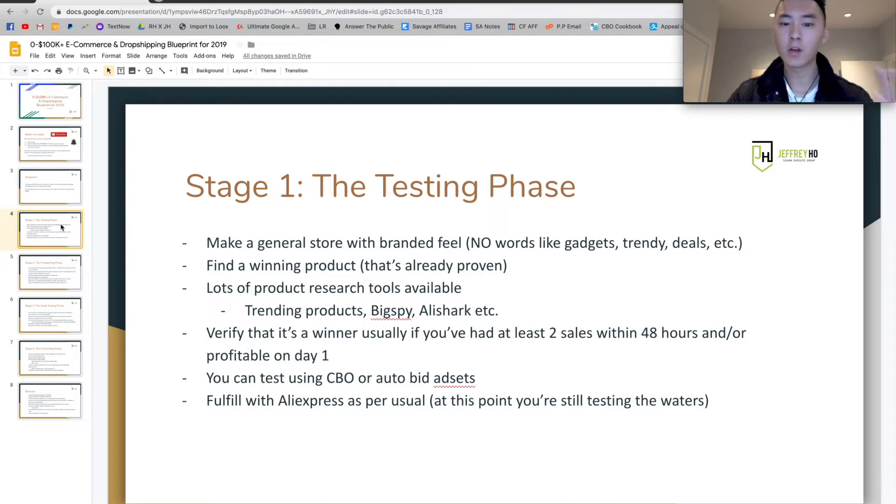Second, you're going to have to find a winning product — something that's already proven, especially if you're a beginner, as that's your fastest way to success. There are lots of product research tools available right now: Trending Products, BigSpy, AdSpy, AliShark, Pexda, the comma feed strategy, and things like that. You have to verify that it's a winner. Usually this would be the case if you've had at least two sales within 48 hours or you're already profitable on day one. At that point, you can start scaling from there.